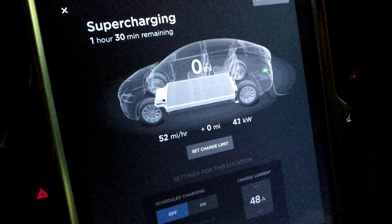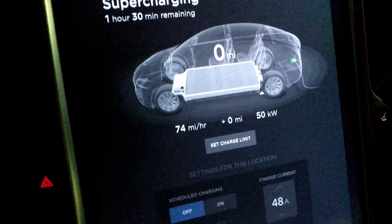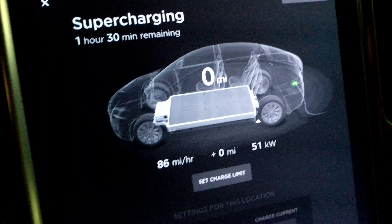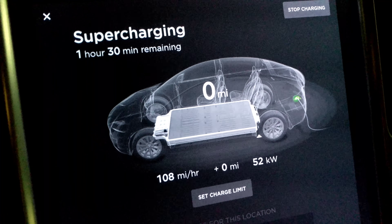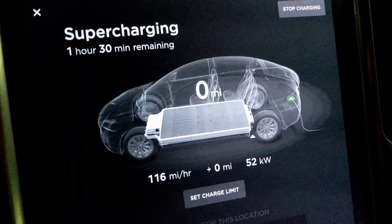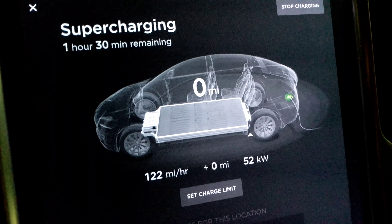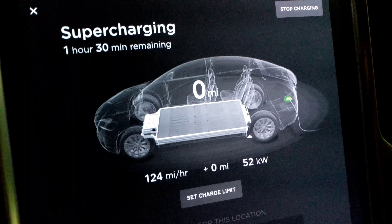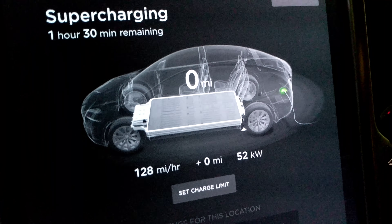Still at zero, as you can see. We're getting close — there's the regenerative braking going on, but it's not changing the mileage. We've arrived at the Supercharger and it's still not showing any range left. We'll see what happens after I plug in. I think we're still at zero — let's see what happens when I plug this thing in.